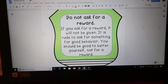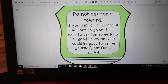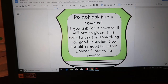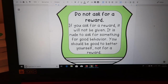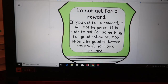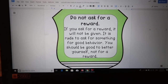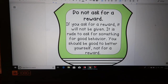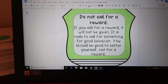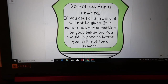I love this one: do not ask for a reward. If you ask for a reward, it will not be given. It is rude to ask for something for good behavior — you should be good to better yourself, not for a reward. How many times have you heard a kid say 'we should get extra recess because we did this'? I always tell them: if I was going to give you a reward and you asked for it, I will no longer be giving that reward. They learn this real quick.